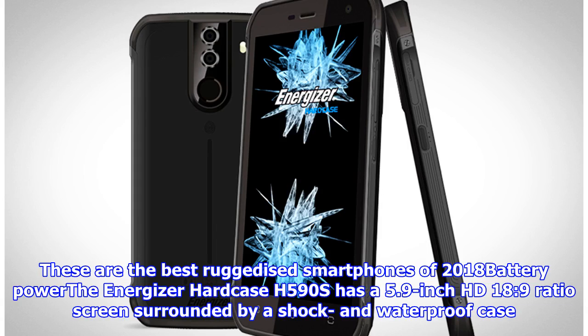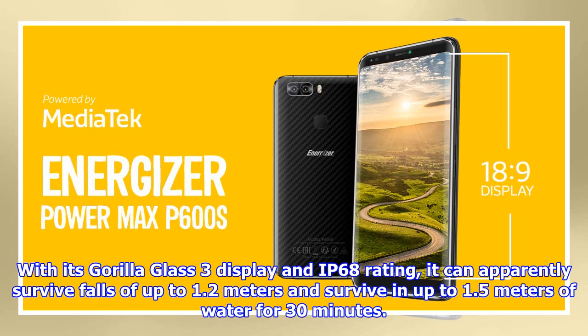The Energizer Hardcase H590S has a 5.9-inch HD 18:9 ratio screen surrounded by a shock- and waterproof case. With its Gorilla Glass 3 display and IP68 rating, it can apparently survive falls of up to 1.2 meters and survive in up to 1.5 meters of water for 30 minutes.